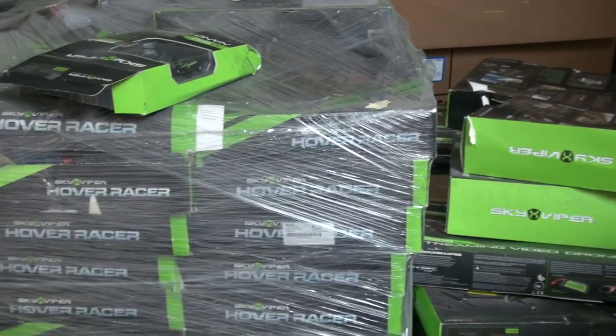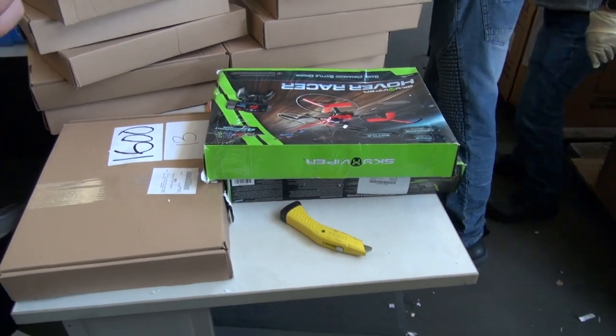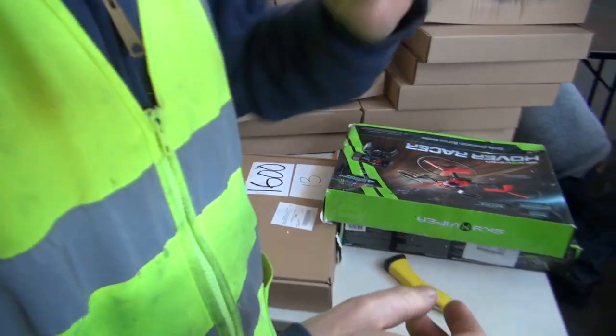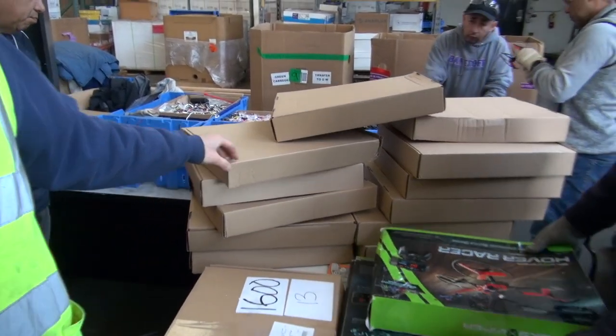The outer wrapper of the drone is made out of chipboard, which is multiple layers of paper and the outside coating for printing, which is a separate recyclable grade from the brown OCC carton.